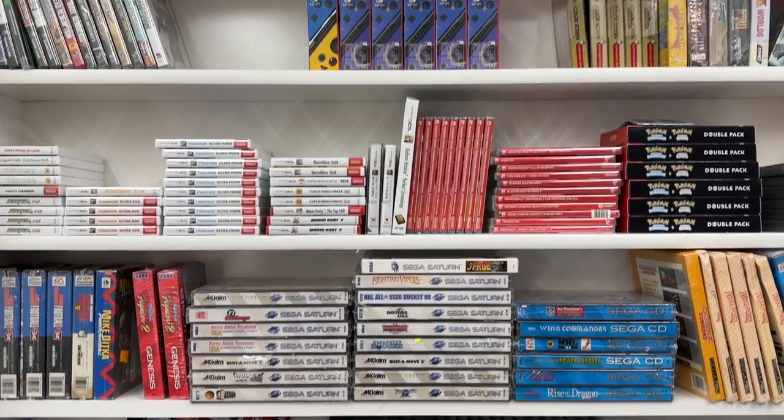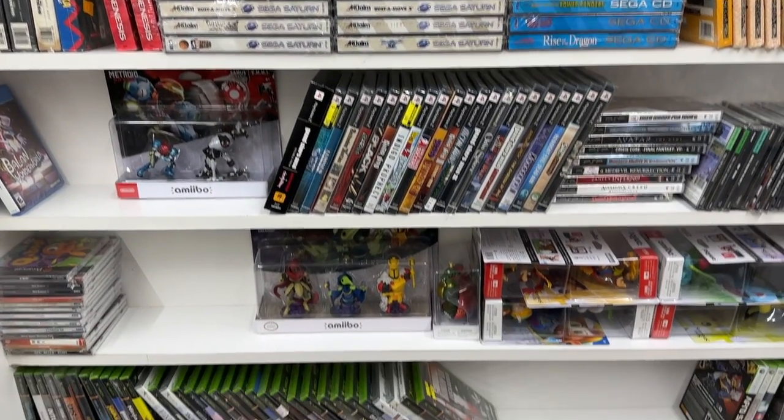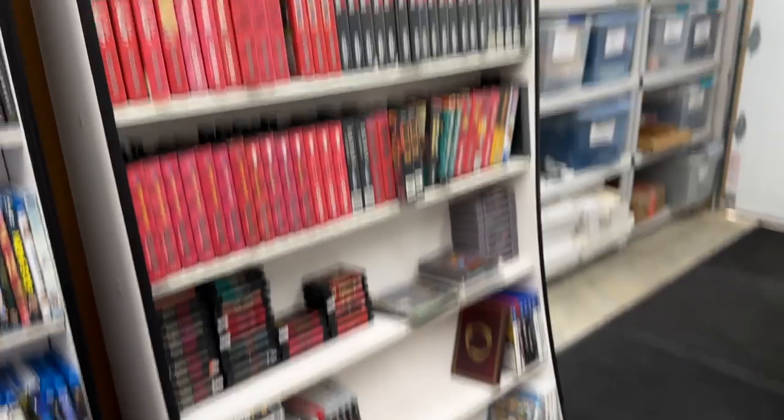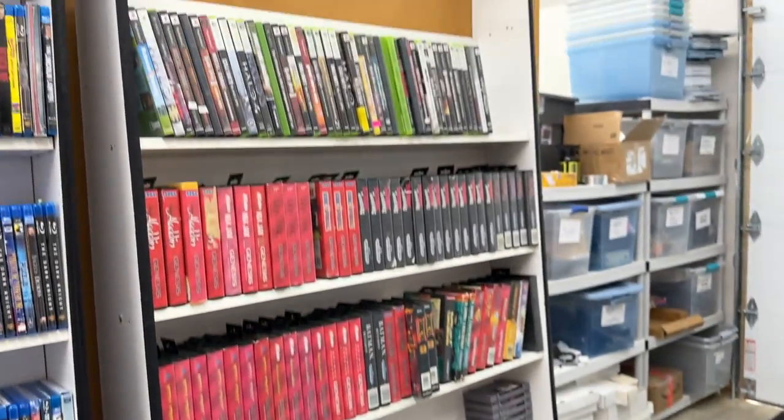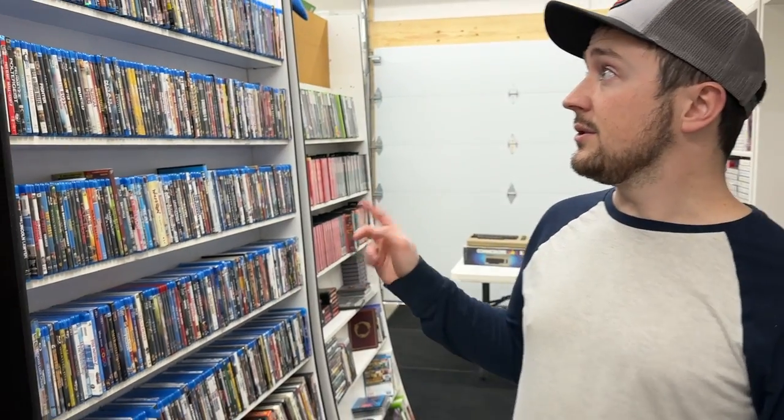This is the sealed shelf — full of sealed games and accessories. Next to it is a fully unprocessed shelf; the idea is that when we get unprocessed bins with random media, they just go there. We can see the lay of the land, including all the Blu-rays we're probably going to sell on whatnot soon.